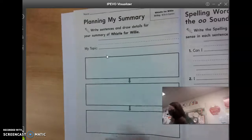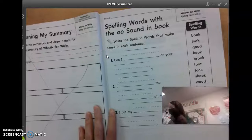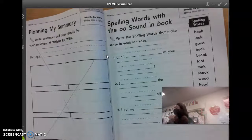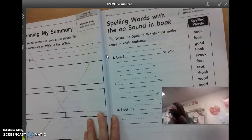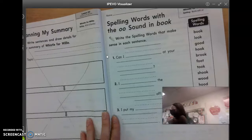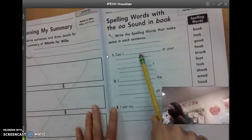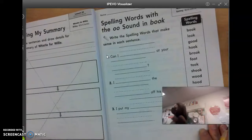All right. We're going to cross out page 108, and then we're going to go on to page 109. It's spelling words with the OO sound in book. It says write the spelling words that make sense in each sentence. So number one, can I blank at your blank?